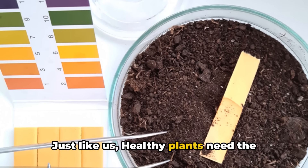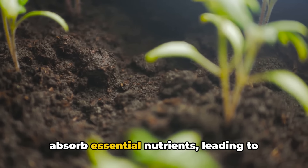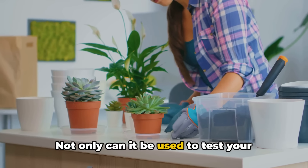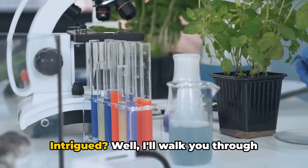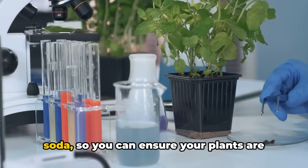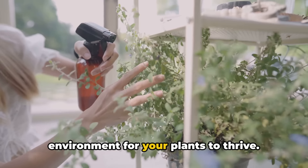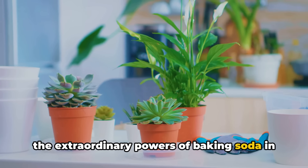Just like us, healthy plants need the right balance to flourish. If your soil is too acidic or too alkaline, your plants may struggle to absorb essential nutrients, leading to stunted growth and poor yields. Baking soda is the unsung hero of soil pH management — not only can it be used to test your soil's pH level, but it can also help adjust the pH to the optimal range for your plants. I'll walk you through the step-by-step process for testing and adjusting your soil's pH using baking soda.